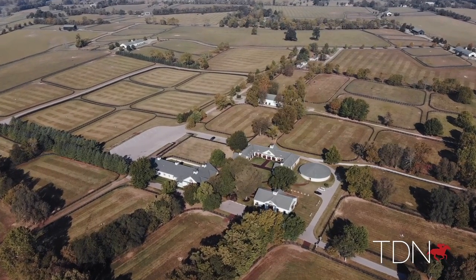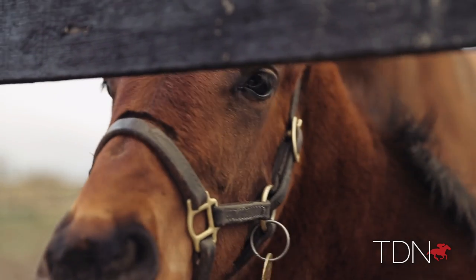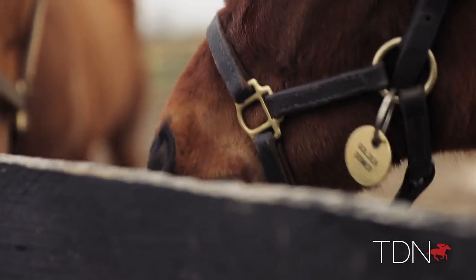On the farm we have over 60 miles of fencing, so that does keep our team pretty busy. We do have a maintenance staff here and they do a great job maintaining things, but it's a lot of work and a whole lot of upkeep.